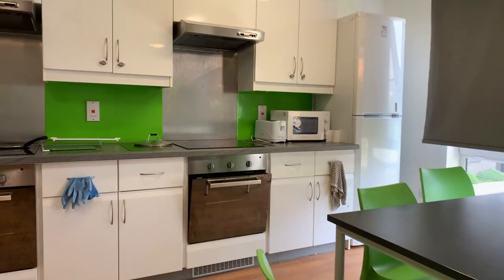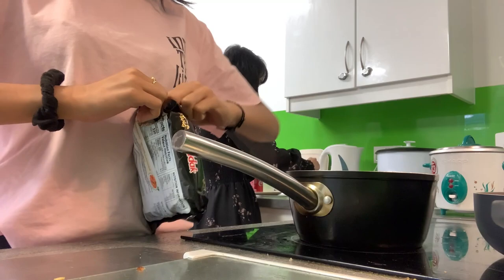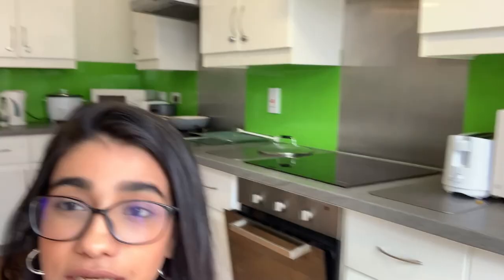So I'm in the kitchen area now and we are six people sharing this kitchen and we have two toasters, two fridges, two stoves. It's huge as you can see.